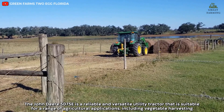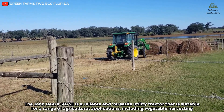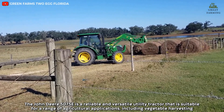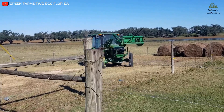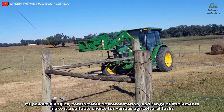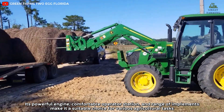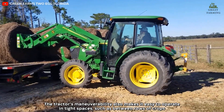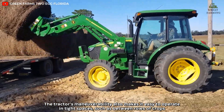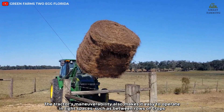The John Deere 5075E is a reliable and versatile utility tractor suitable for a range of agricultural applications, including vegetable harvesting. Its powerful engine, comfortable operator station, and range of implements make it a suitable choice for various agricultural tasks. The tractor's maneuverability also makes it easy to operate in tight spaces, such as between rows of crops.